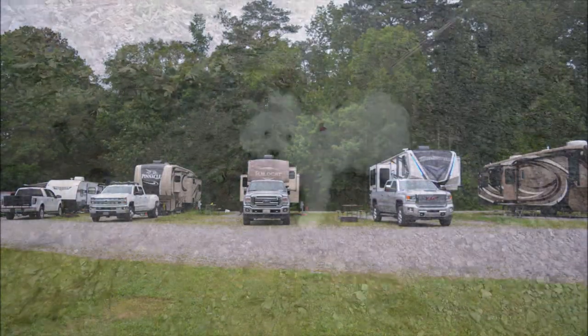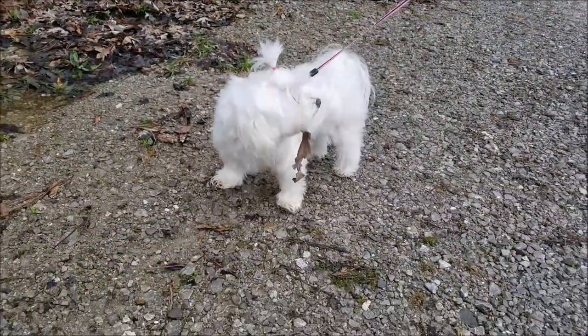We're here staying a couple of nights at one of their campgrounds and we're going to show you around the park. Y'all stick around.